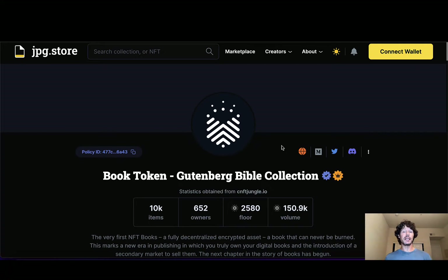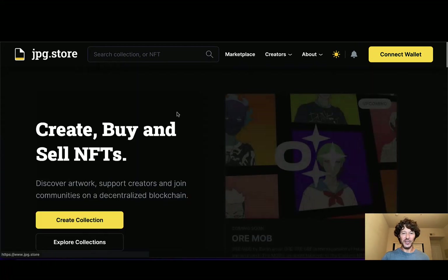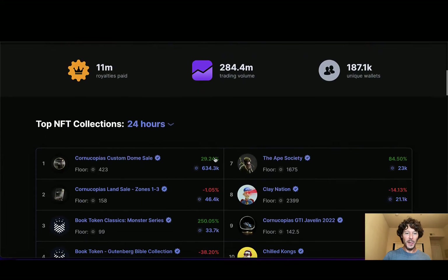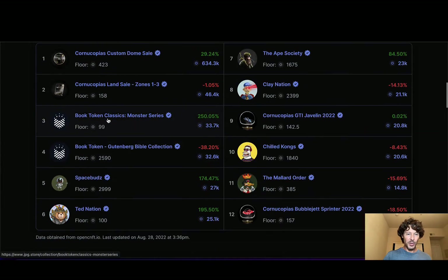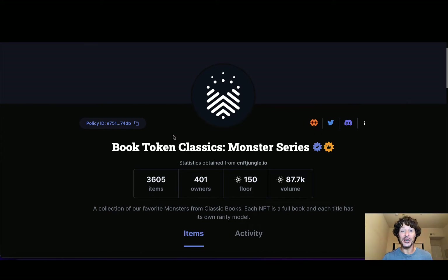The Gutenberg Bible Collection — the history behind it is really, really amazing. Let's take a peek at some of the other collections before we move on. We've got this one right here, number four. There's the Gutenberg Classics, the Monster Series. Let's go take a little peek. Oh my gosh, the floor is absolutely cracking. I looked a few minutes ago and the floor was at 99 ADA — literally, this is before I started shooting this video.